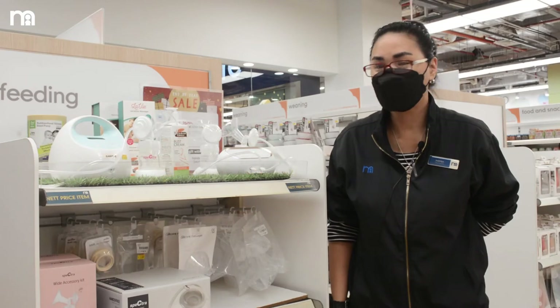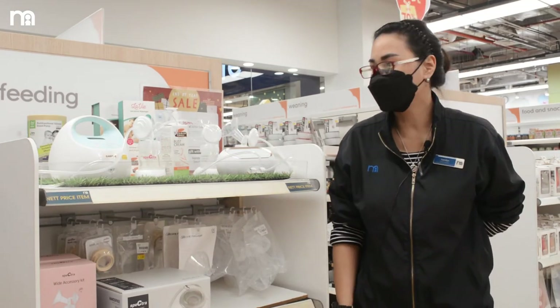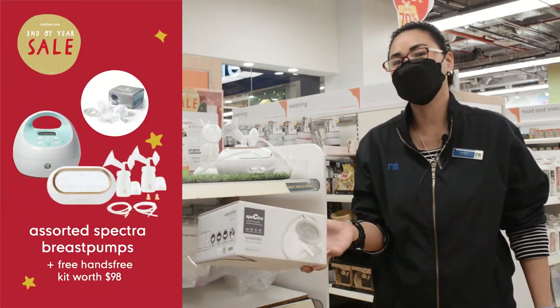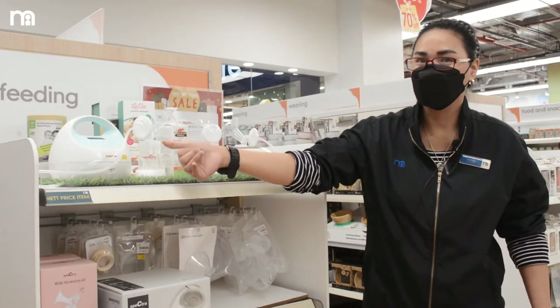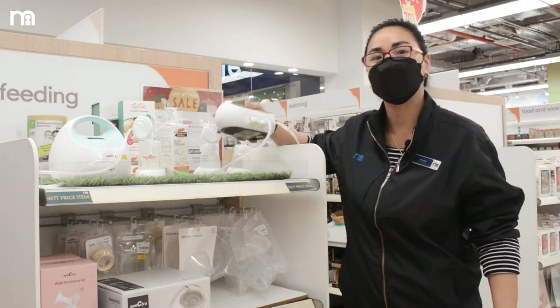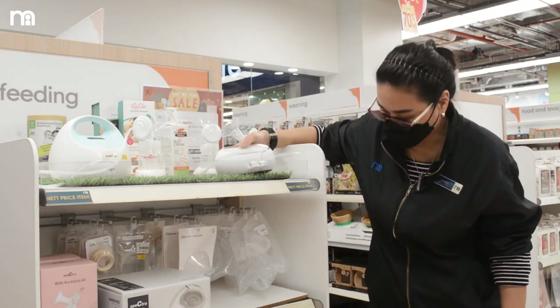For the Spectra breast pumps, any Spectra you purchase during the end-of-year sale — Spectra S1 or Spectra Dual S Compact — comes with a free hands-free kit worth $98. The Spectra S1 is hospital grade with 12 levels of suction. They've also come out with a more compact one, the Spectra Dual S, which mothers prefer for bringing outside.